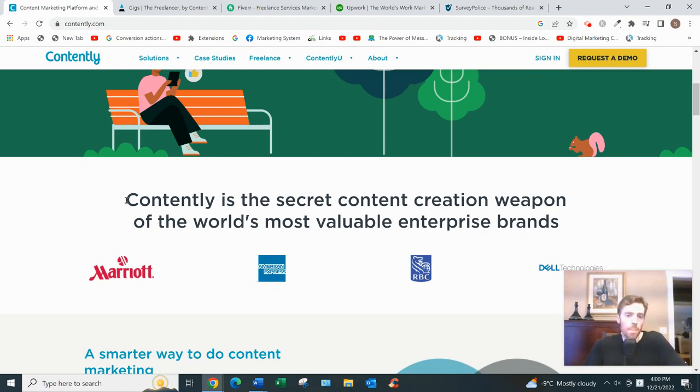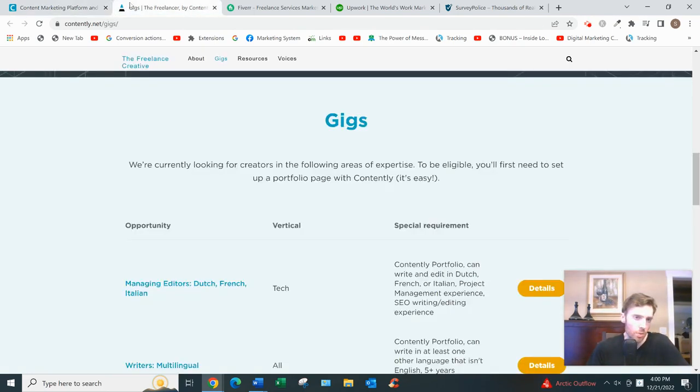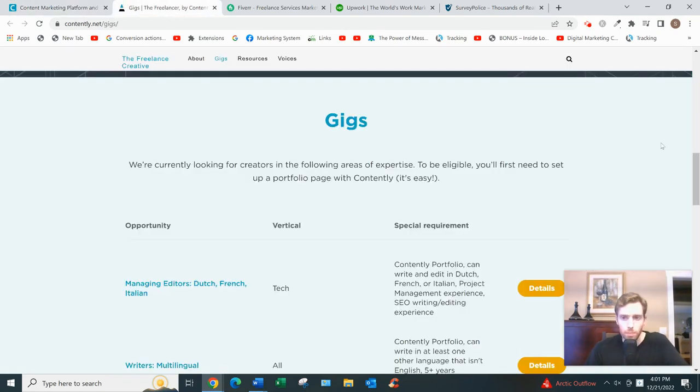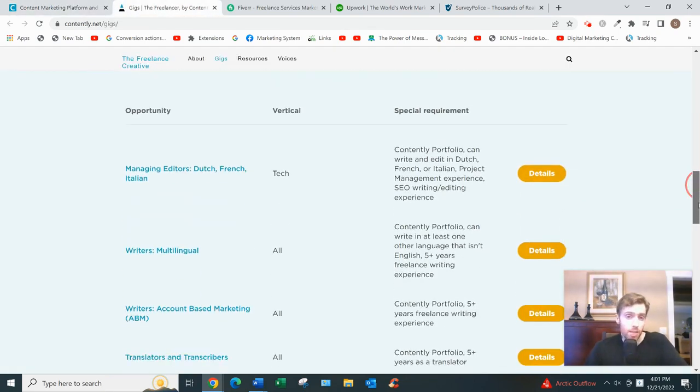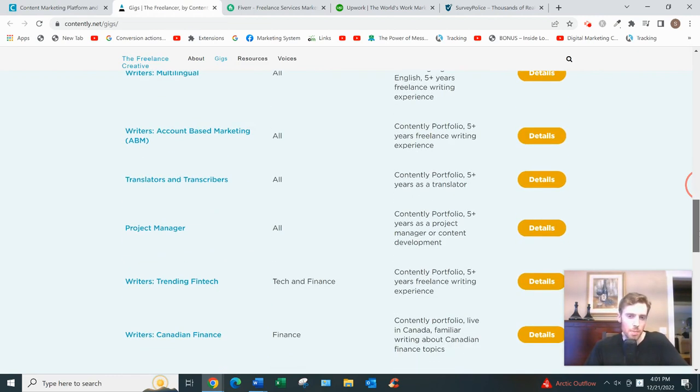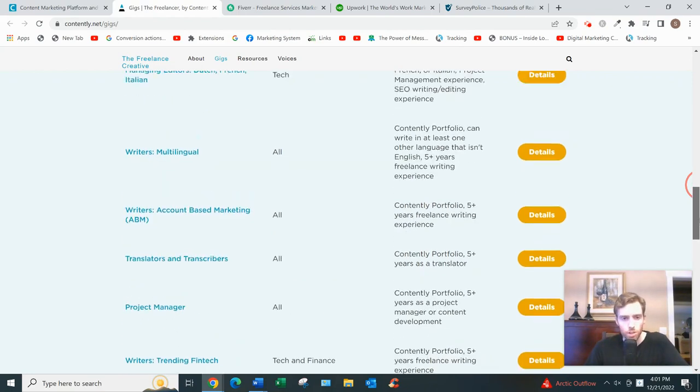To land jobs, you can either be matched with clients through Contently's algorithm or apply to jobs listed on their job board. Most of these jobs are looking for five or more years of experience. Some don't require quite that much, but you do need to be a specialist in some area — maybe healthcare, technology, or finance.